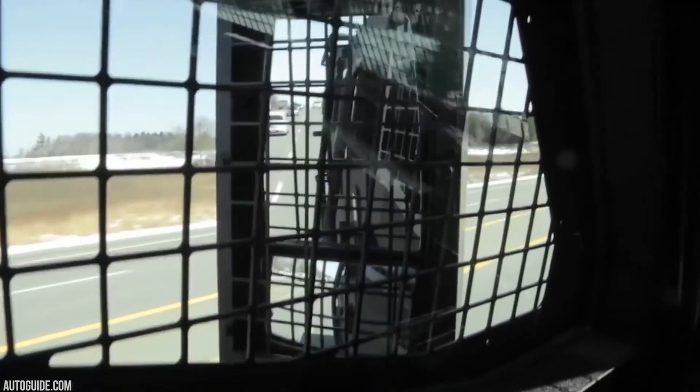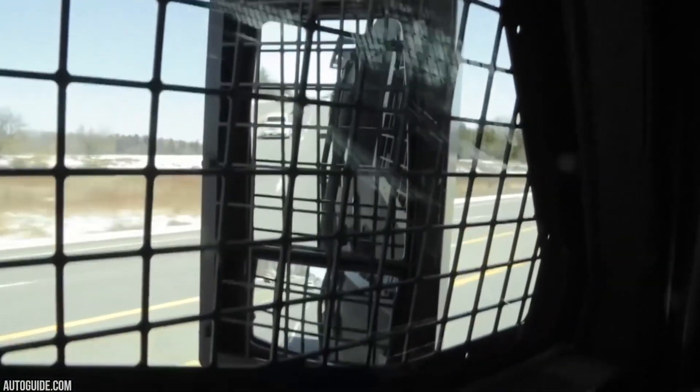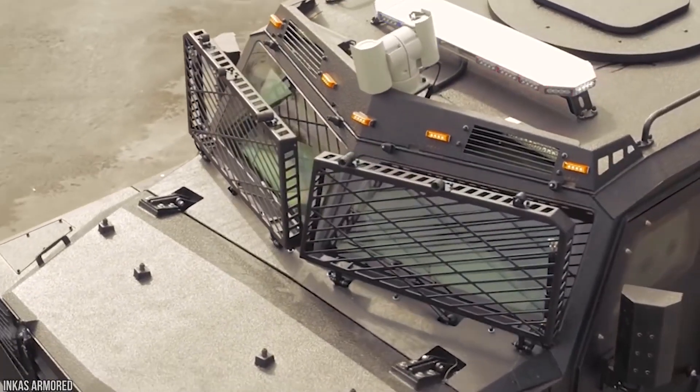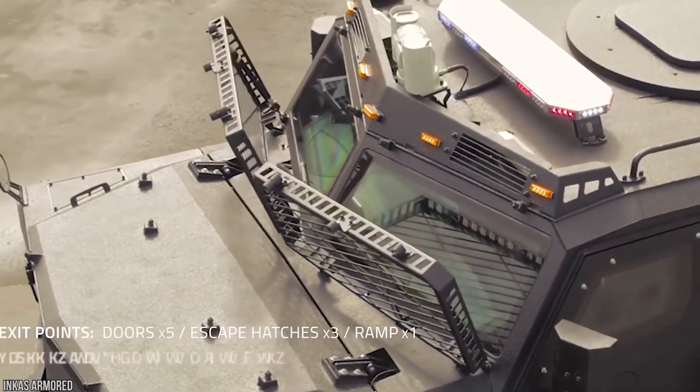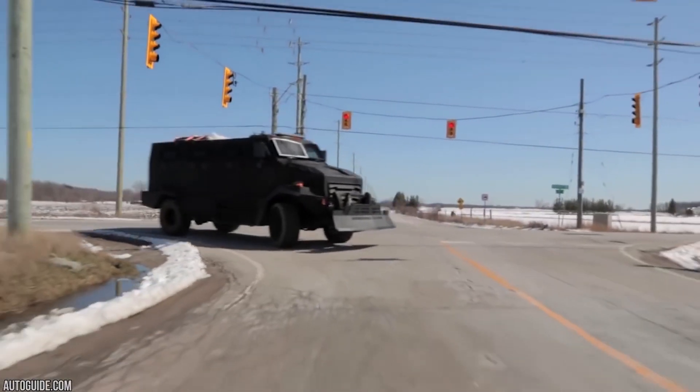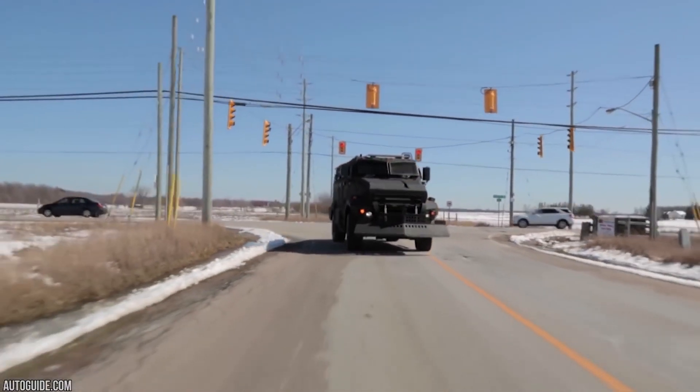This awesome vehicle can only be purchased through government tenders or law enforcement agencies, so good luck trying to get behind the wheel of this one. However, we can always dream. Maybe you could come across an abandoned one by the side of the road — this is the zombie apocalypse, after all. Anything could happen.